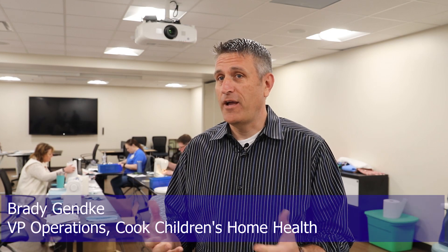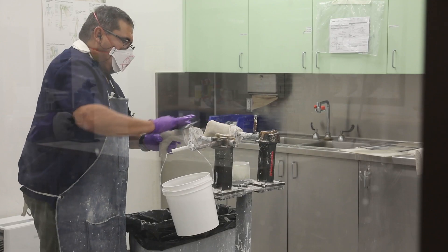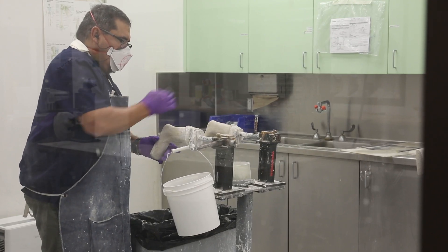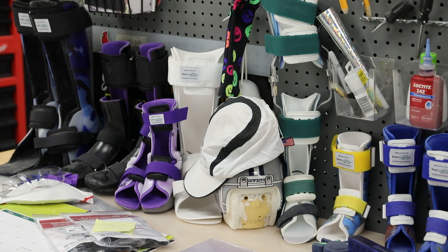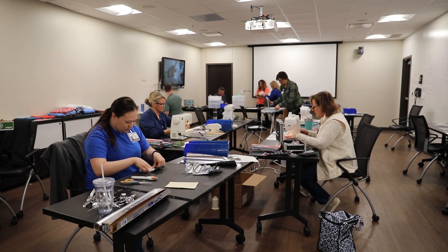We were thinking through the whole COVID-19 aspect of things and thought, okay, we have a fabrication lab. We do orthotics and prosthetics. We have a lot of the supplies already that we would need to maybe fabricate some products that are needed. While we're doing okay with PPE, or personal protective equipment here at Cook's, we thought, let's try to get ahead of the curve in case we do start running out.